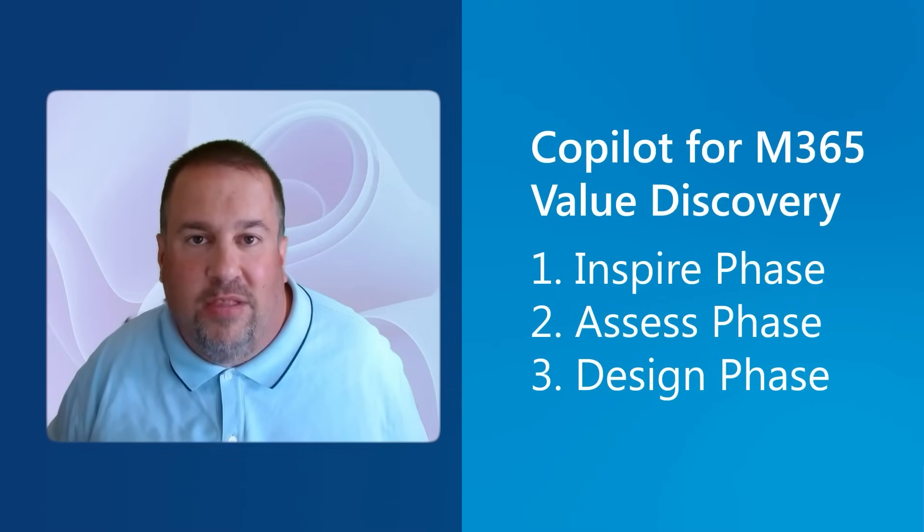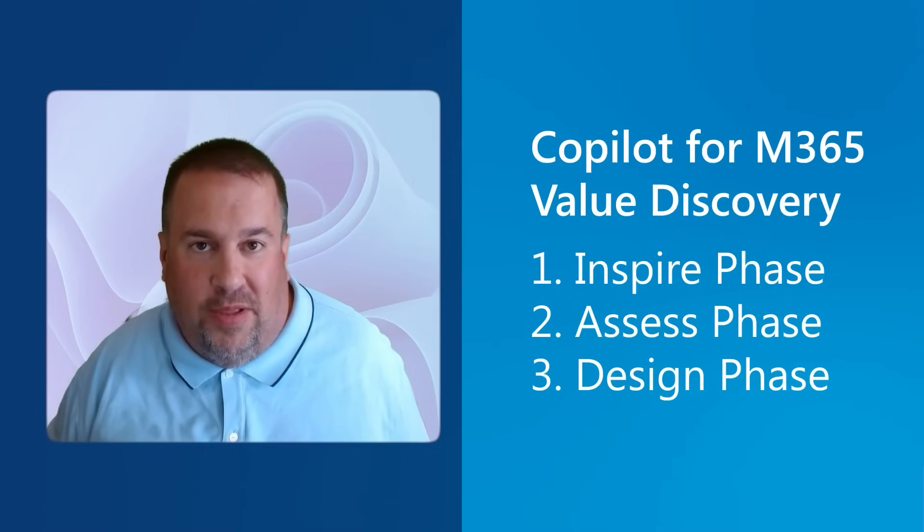The inspire phase starts with us taking a deep dive look at Copilot and how it works across the Microsoft 365 platform, from Word to Excel to PowerPoint to Teams. Copilot's there and it's got it all for you. The assess phase is where we take a look at your M365 tenant security posture to make sure that you're prepared to roll out Copilot for M365, with the proper security guardrails stood up.